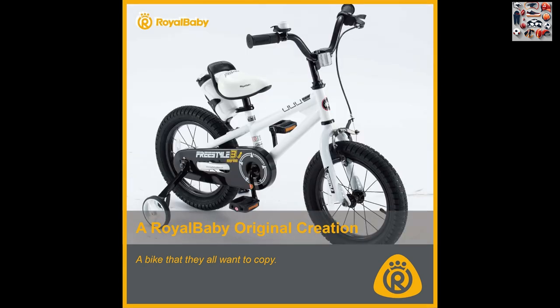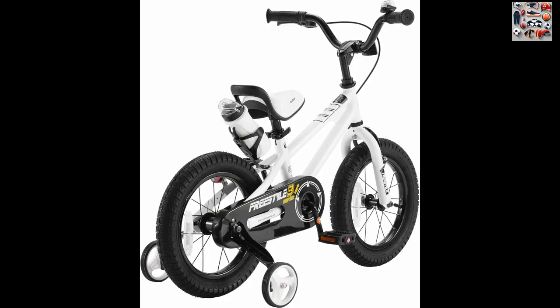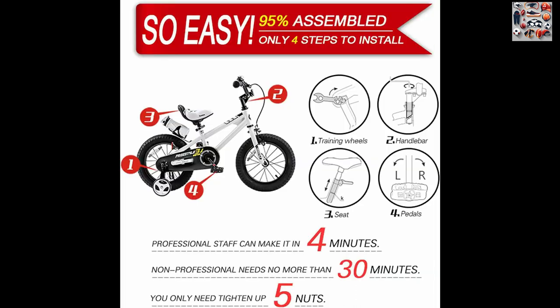Safety First. The bike prioritizes safety with grips designed for the shortest travel distance, ensuring extra braking efficiency. The sturdy steel frame and 2.4-inch wide cylinder tires guarantee a secure and stable ride for every adventure, bringing your little one home safe and sound.